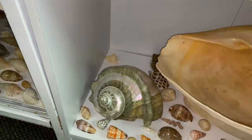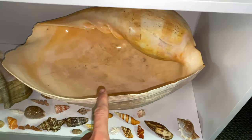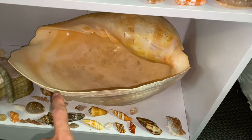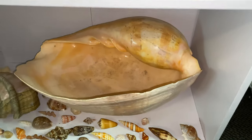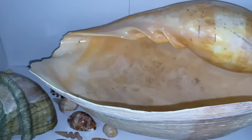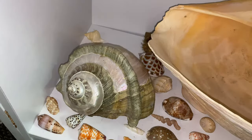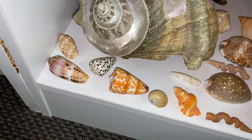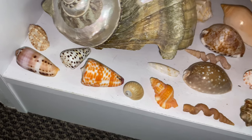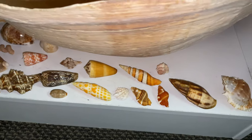Here we have my giant baler shell — as you guys know, I love the baler shells, and this one took me a long time to find. I cleaned it up, shaved it up, it is very massive, very cool — had to keep that. This one was also very unique so I kept that as well. Here we have some more Florida shells and some Philippine shells — very cool.